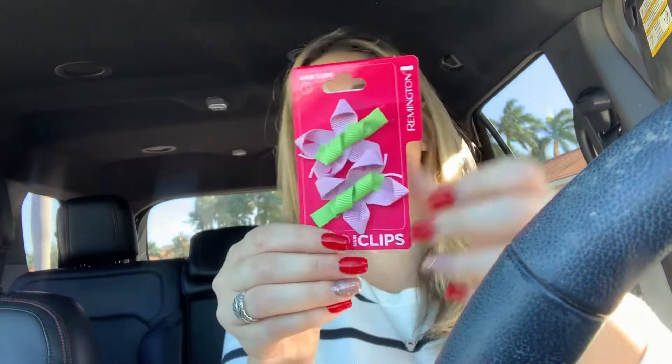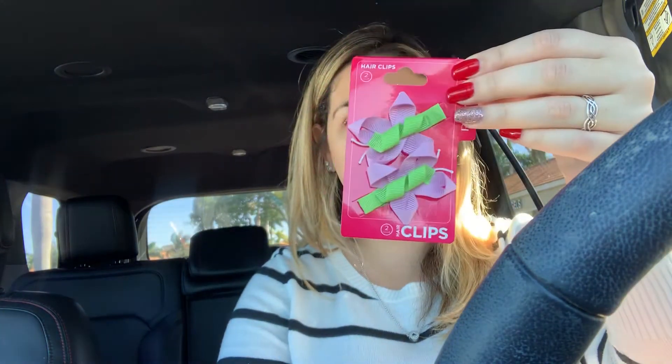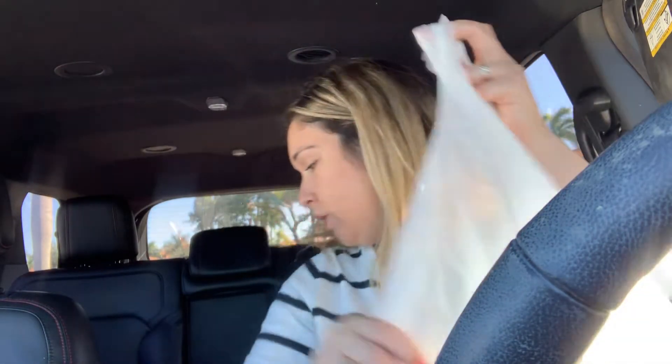Look at these little hair clips — these are butterflies. This was the last one at my store. And little ladybug clips! How cute is that for a dollar? So I was really happy to find those. Great little stocking stuffers.